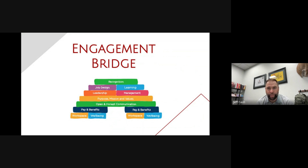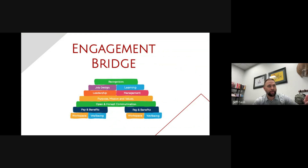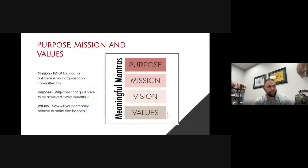Learning and recognition are also items we're going to talk about later in this presentation. It's a really good visual as we think about the aspects and the levers we can pull on to really enhance our employee experience. It gave us a really good graphic for how that works. Purpose, mission, and values was obviously a big part of this, and Betty's going to share more about her takeaways from that chapter.